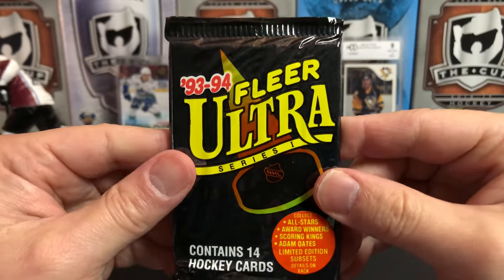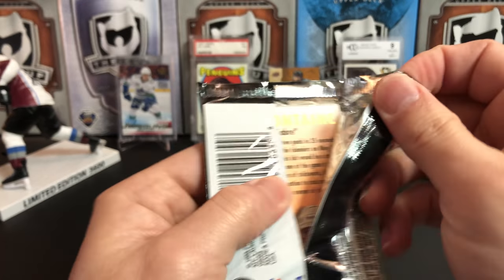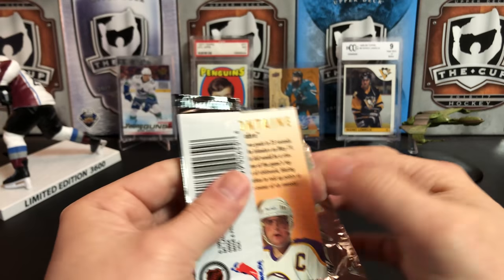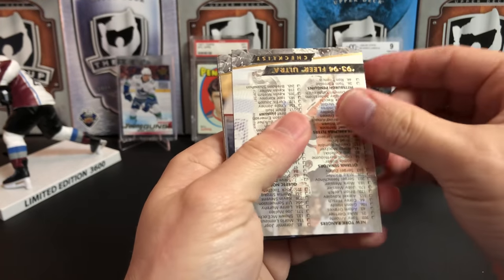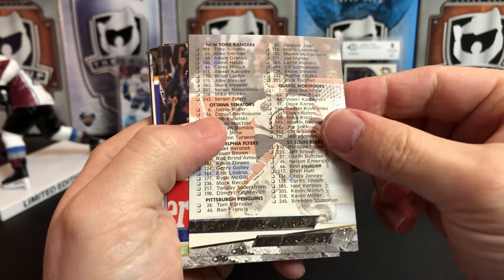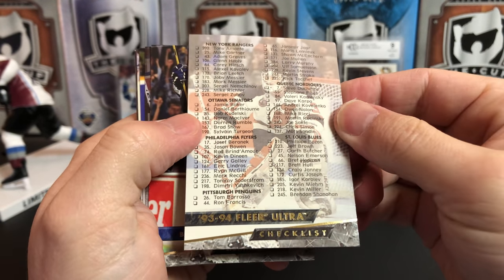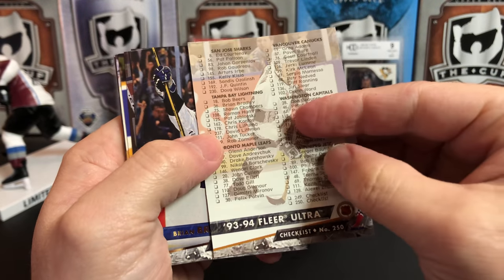One of my favorite sets of all time — 93-94 Fleer Ultra. Just love the design on these bad boys. And of course, completely stuck together — that is the cards cracking there. Not a lot of stuff of tremendous value. Here's a checklist, which is what they looked like in the old school days — just listed the players.